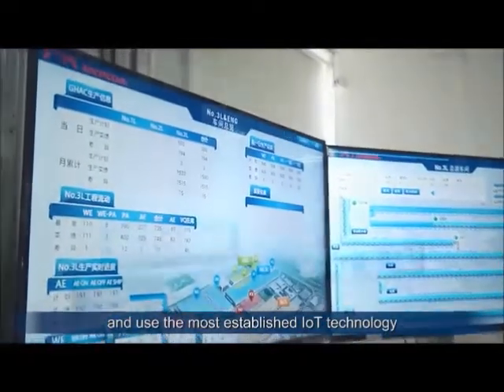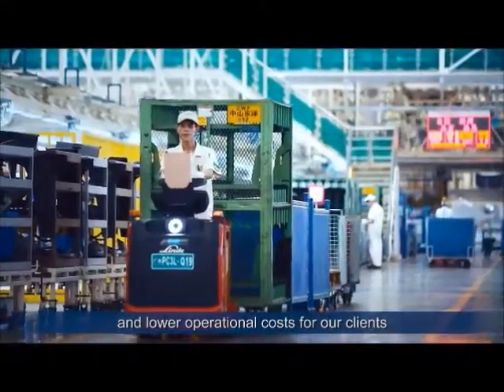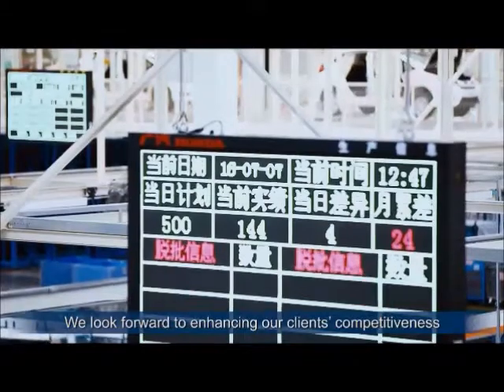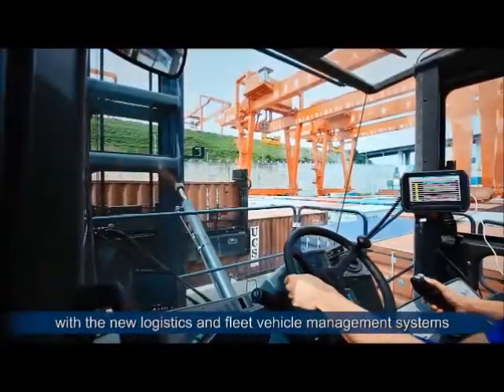Taiwan Brand will continue to grow and use the most stable technology to improve quality for customers and reduce production costs. We hope to use the new management system to increase the customer's productivity.